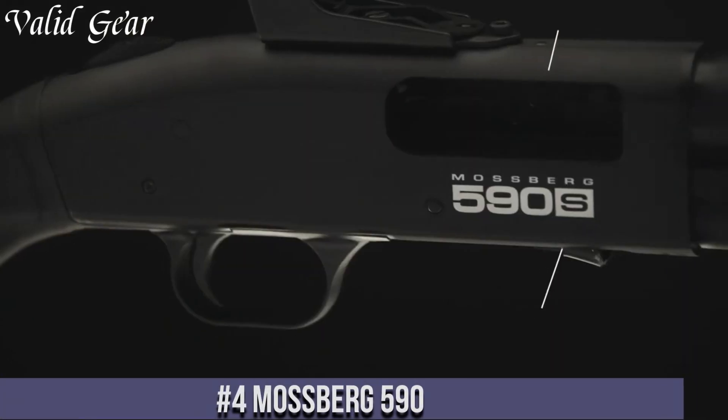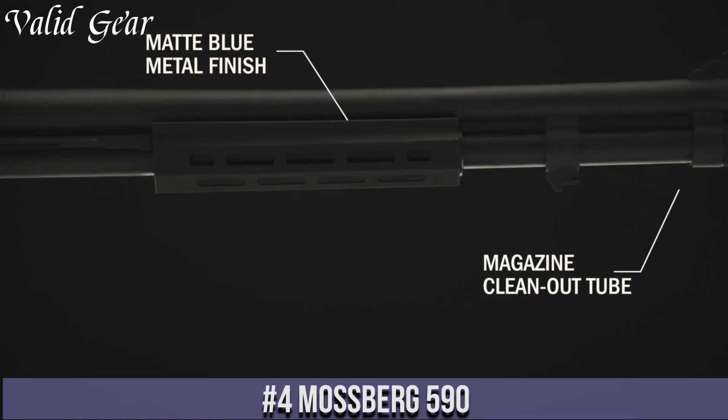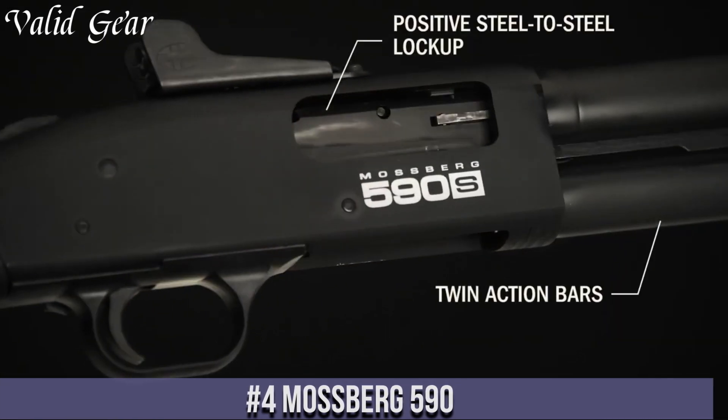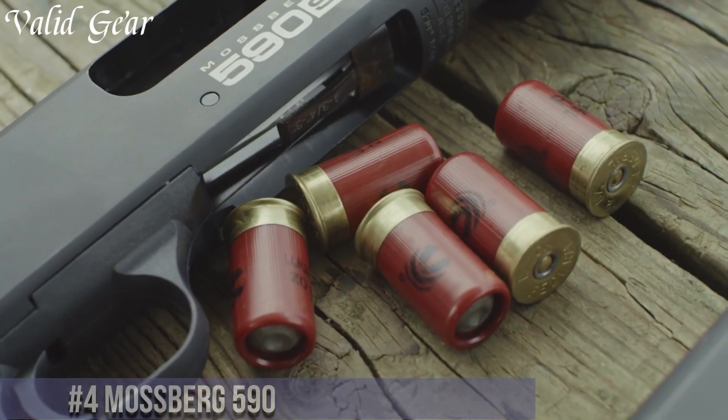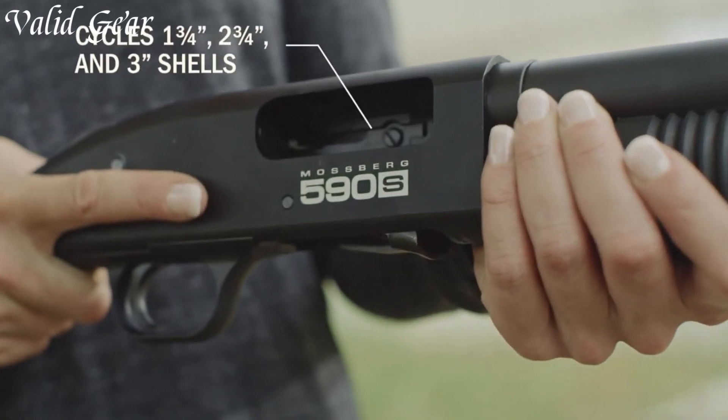Number 4: The Mossberg 590 — a shotgun that sets the standard for reliability and versatility. With its robust construction and proven performance, this pump-action firearm is a force to be reckoned with.